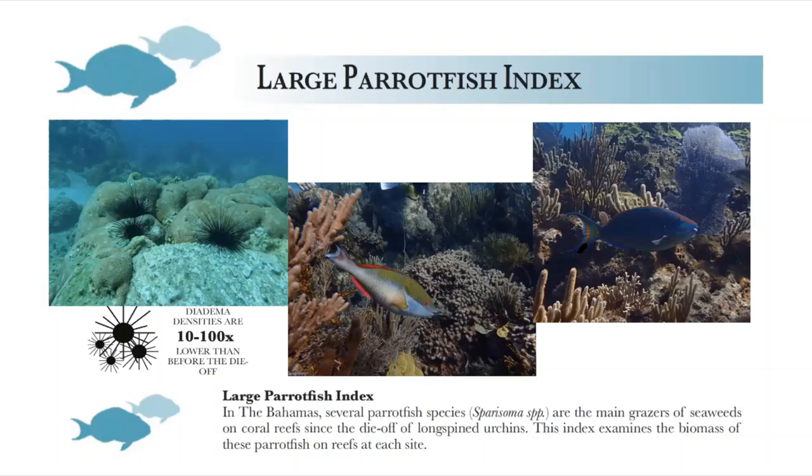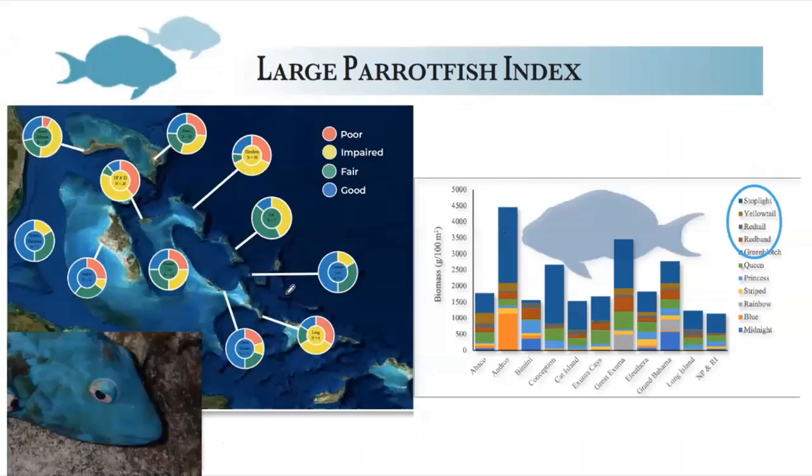What we're left with are parrotfish as the main grazers. It's not all parrotfish — recent work shows four key species, all belonging to the genus Sparisoma, are responsible for most grazing on Caribbean reefs: the red band parrotfish, stoplight parrotfish, red tail, and yellow tail parrotfish. The parrotfish index looks at the biomass of those key species per unit area. Parrotfish populations turn out to be generally fairly healthy throughout most of the Bahamas. Some places, notably Eleuthera and New Providence, show impaired populations, but by and large on average they're in the fair to good range.